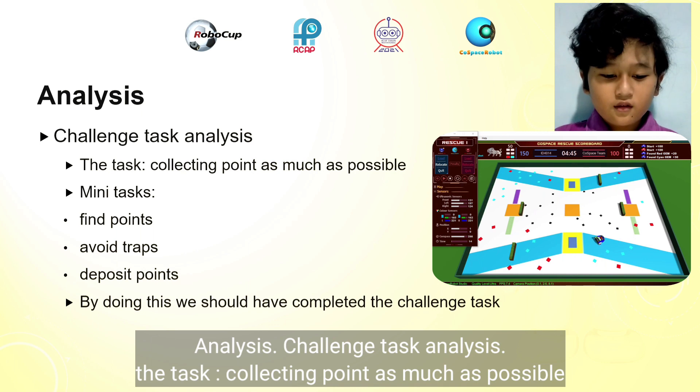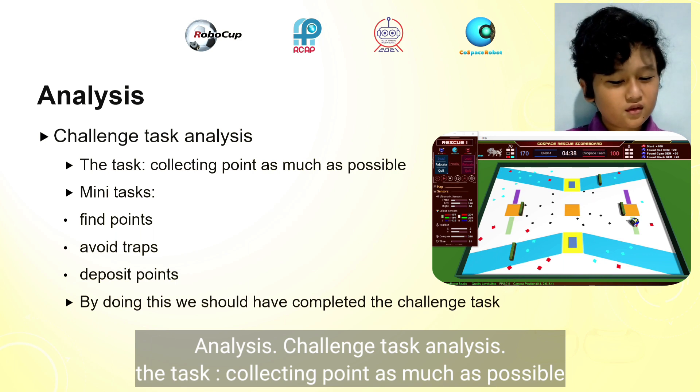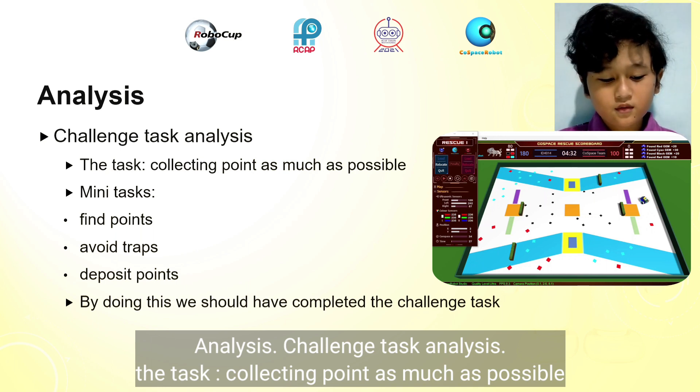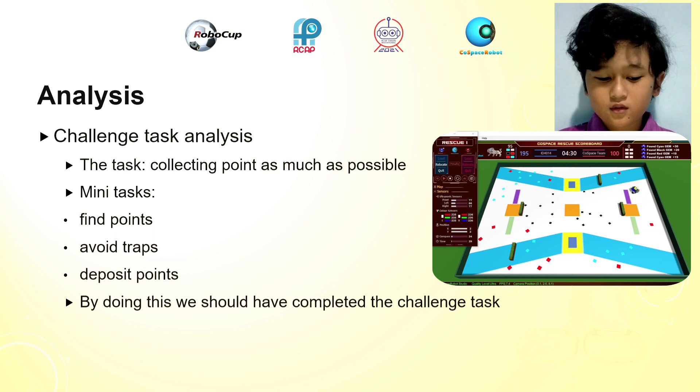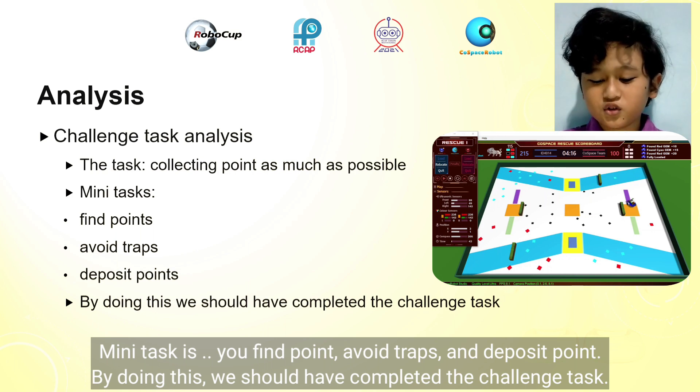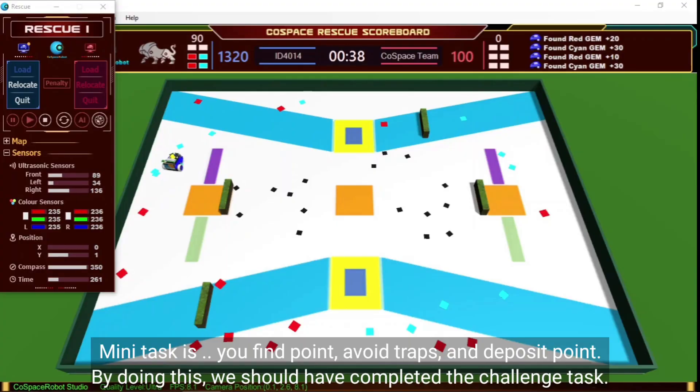Analysis: Challenge test. The goal is collecting points as much as possible. The main tasks are: earn fan points, avoid traps, and deposit points. By doing this, we should have completed the challenge test.